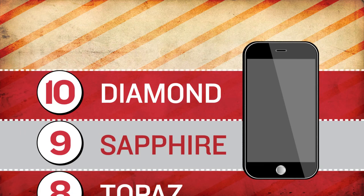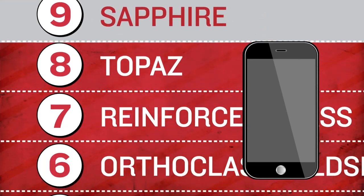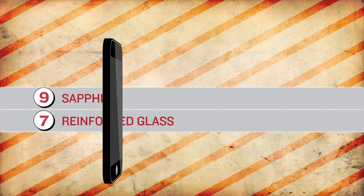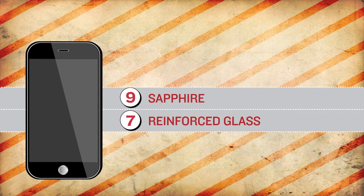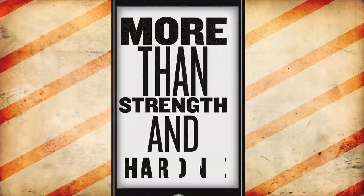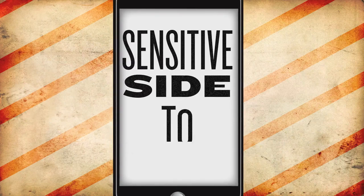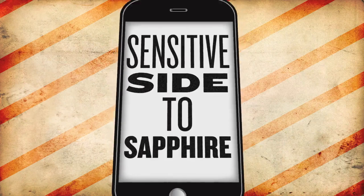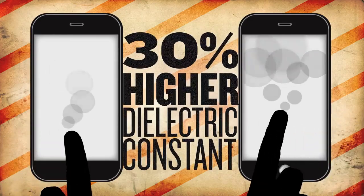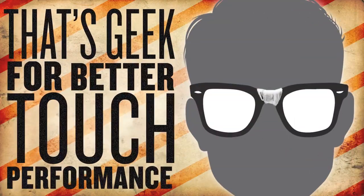And somewhere behind sapphire — topaz, steel, and cubic zirconia — there's glass. In mechanical strength, sapphire comes out on top too, testing up to three times stronger. But it's more than strength and hardness. There's a sensitive side to sapphire — as in touch sensitivity — as in a 30% higher dielectric constant than glass. That's geek for better touch performance.